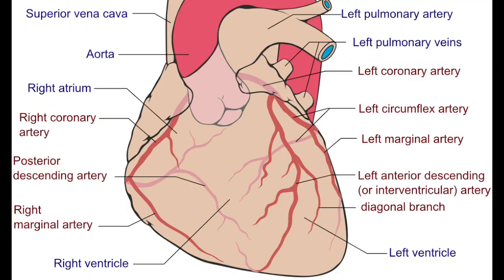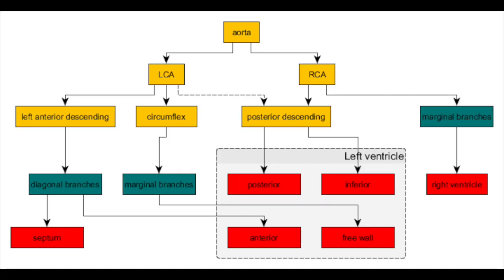When looking at the heart, the placement of the coronary arteries relates to the EKG changes you may see in certain leads. Stemming from the aorta are the left and right coronary arteries. The left coronary artery splits into the left anterior descending and the left circumflex arteries. The right coronary artery splits into the posterior descending and marginal branches. Learning this can really help you understand the ischemic changes you may see on an EKG.